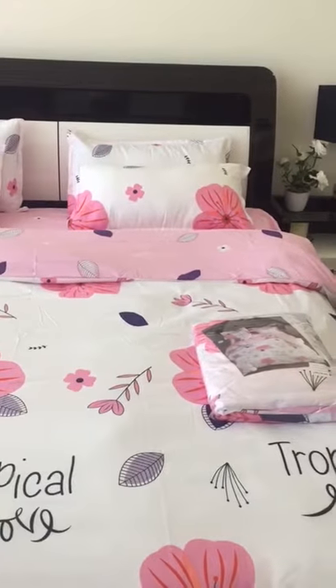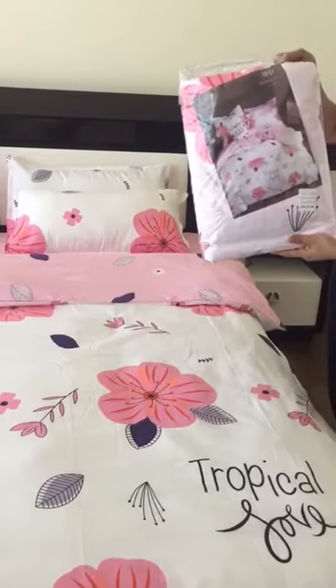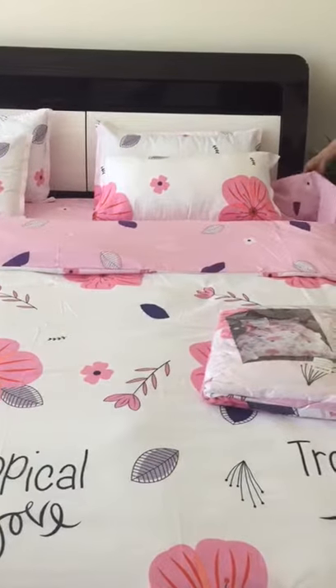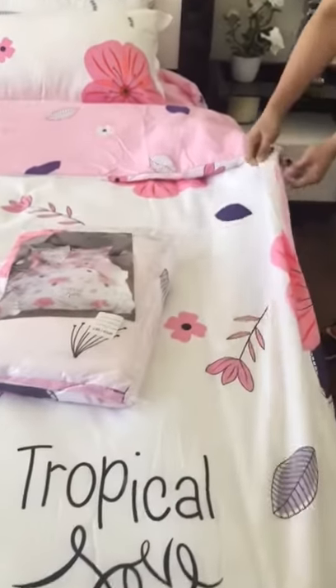Today we are going to show you what's inside the king size set. The king size set is packed like this, and it has four pillow covers, one fitted bed sheet, and one duvet cover. The duvet cover has a zipper on the side.